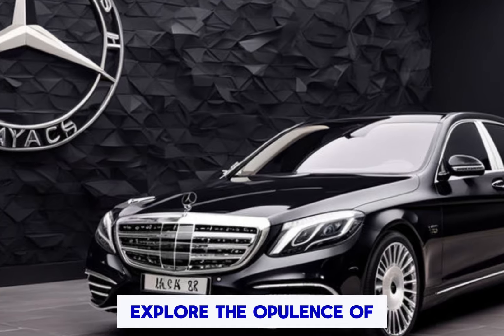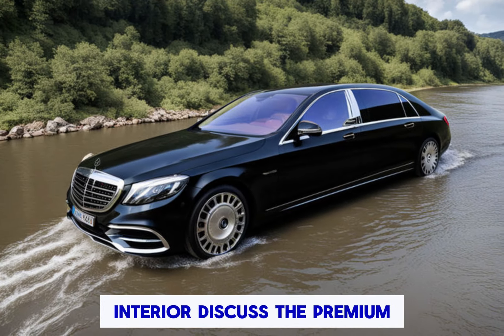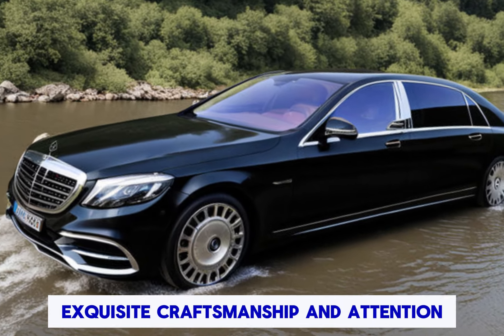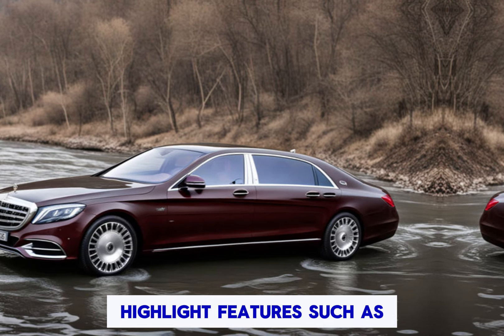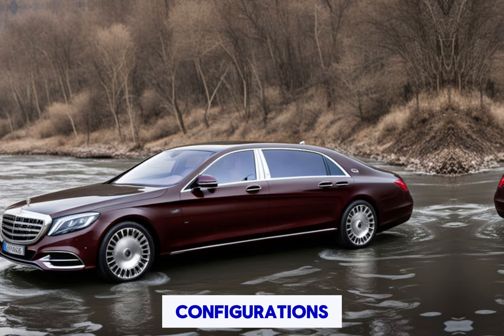Interior luxury: explore the opulence of the Mercedes-Maybach S-Class interior. Discuss the premium materials, exquisite craftsmanship, and attention to detail. Highlight features such as ambient lighting, handcrafted trim, and optional executive seating configurations.